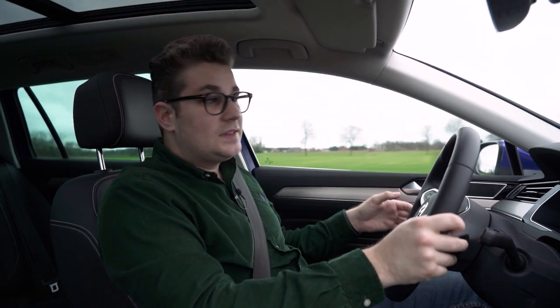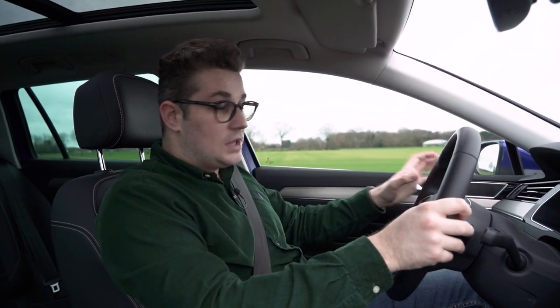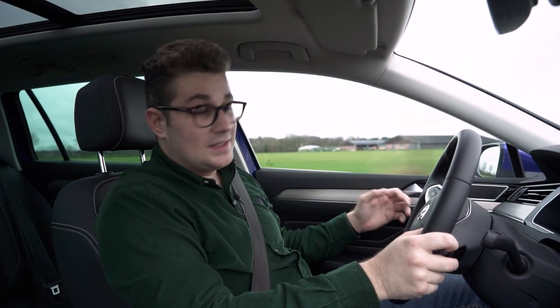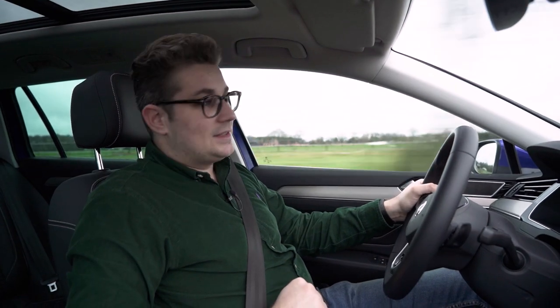It is enormously comfortable and offers a smooth ride, and to begin with it has absolutely no issues with wind or road noise. Even with these larger wheels it is extremely quiet inside, even at higher speeds on the motorway, which is of course enormously important for covering many kilometres.